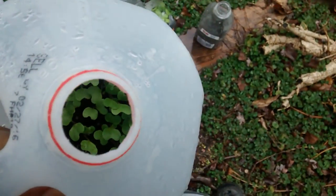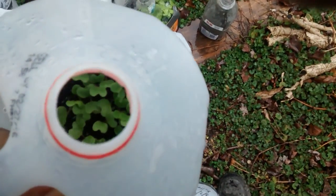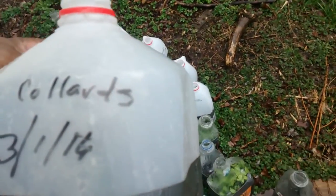That's the asparagus — that's looking real good. And then we got all this stuff in here growing — look at that, that's beautiful. And that's collard greens.